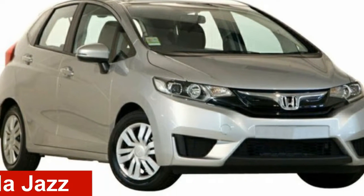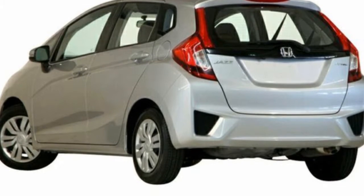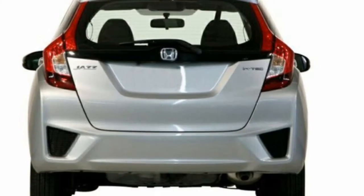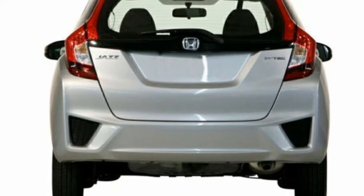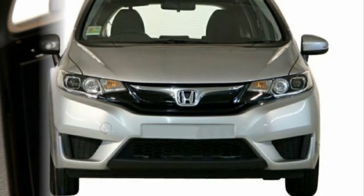Take a look at this 2016 Honda Jazz. This Jazz has an efficient 1.5L engine that gives you more control with its manual transmission. The attractive silver exterior is complemented by its stylish interior.